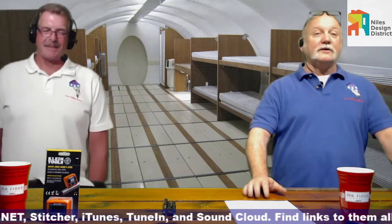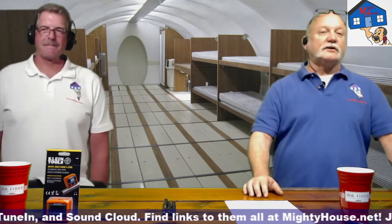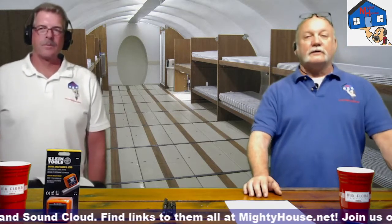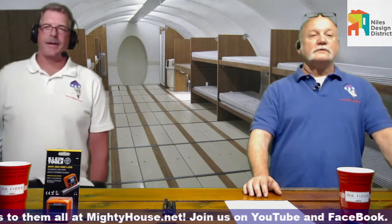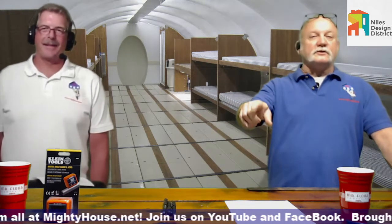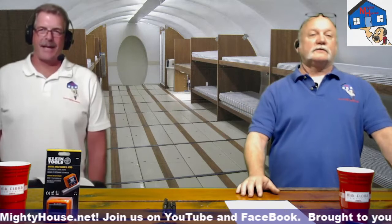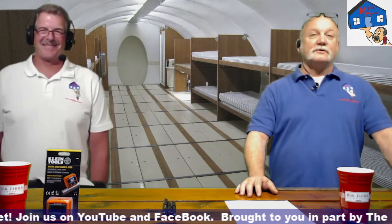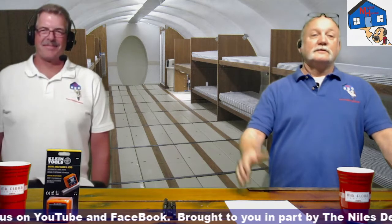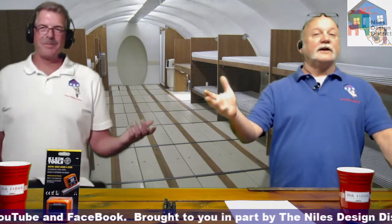Thanks again to the Niles Design Center for helping sponsor the show and helping us put this together for you every week. With that, let's keep it square and level. Click the like buttons and subscribe — we'd love to have that happen. Until next time.